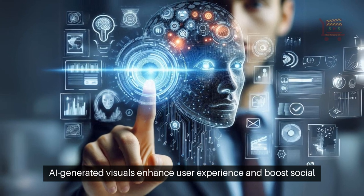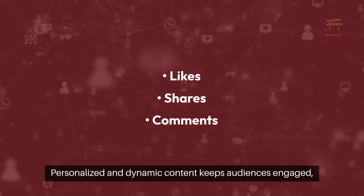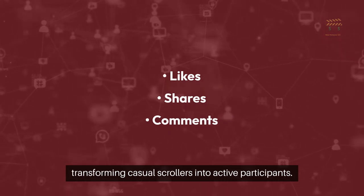AI-generated visuals enhance user experience and boost social media performance. Personalized and dynamic content keeps audiences engaged, increasing likes, shares, and comments — transforming casual scrollers into active participants.